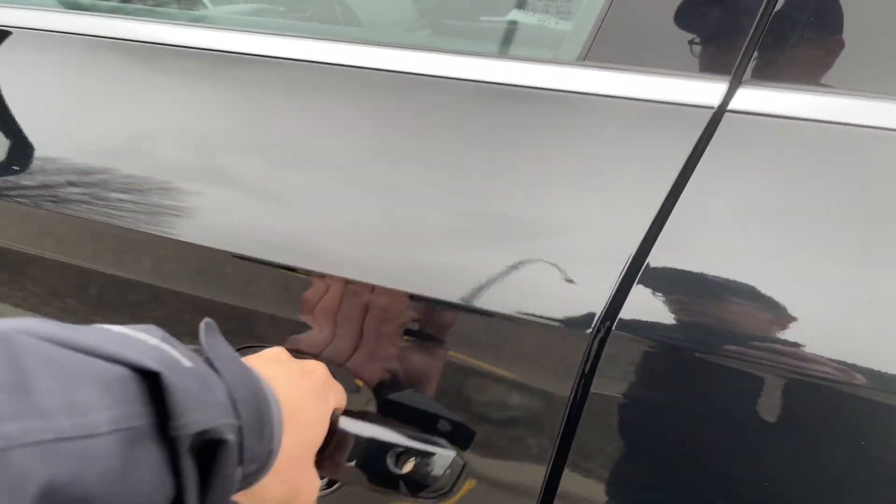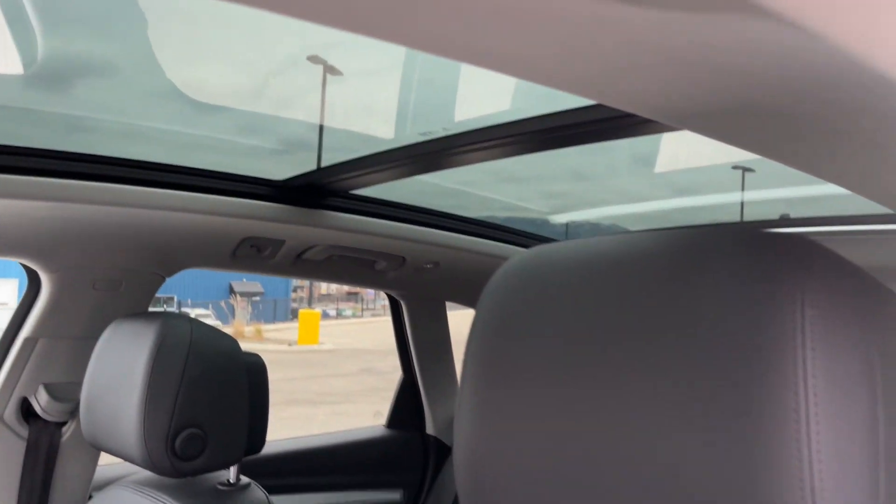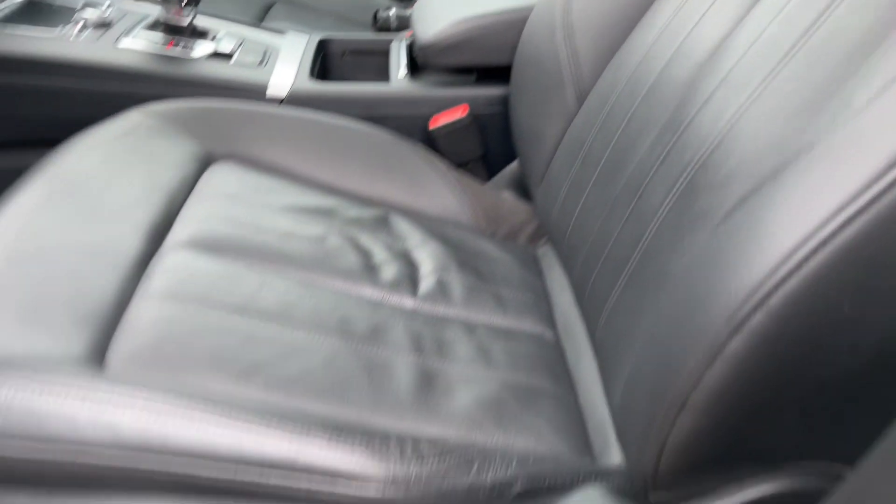Keyless entry is standard on this one. Full black leather interior, a nice big panoramic sunroof, and power seats with memory function.